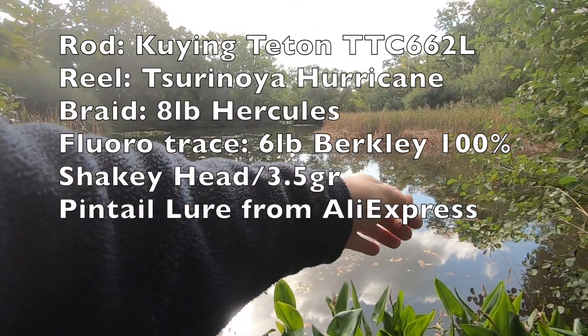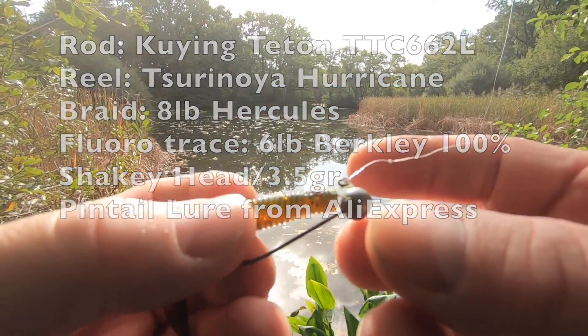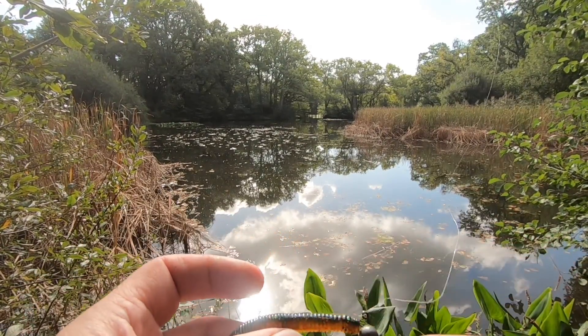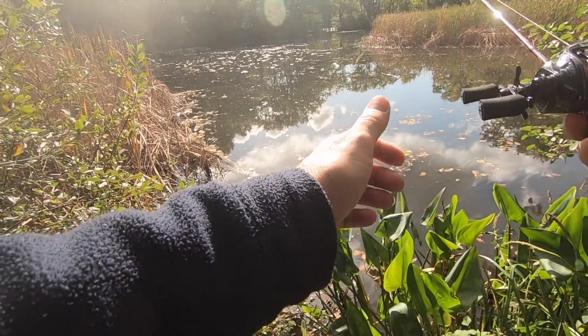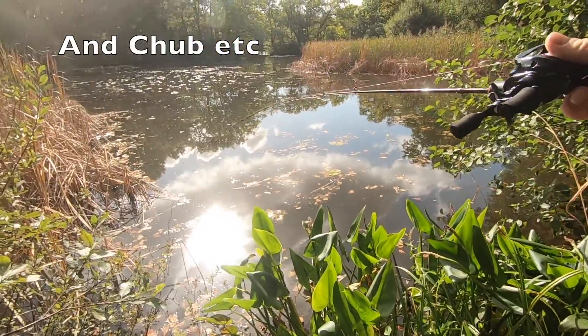I'm using a lure that's probably about five grams, and lure plus hook it's probably somewhere around seven grams altogether. On my little Hurricane here it's casting that nicely. It's just whether it can be used for perch fishing in the UK BFS scene.